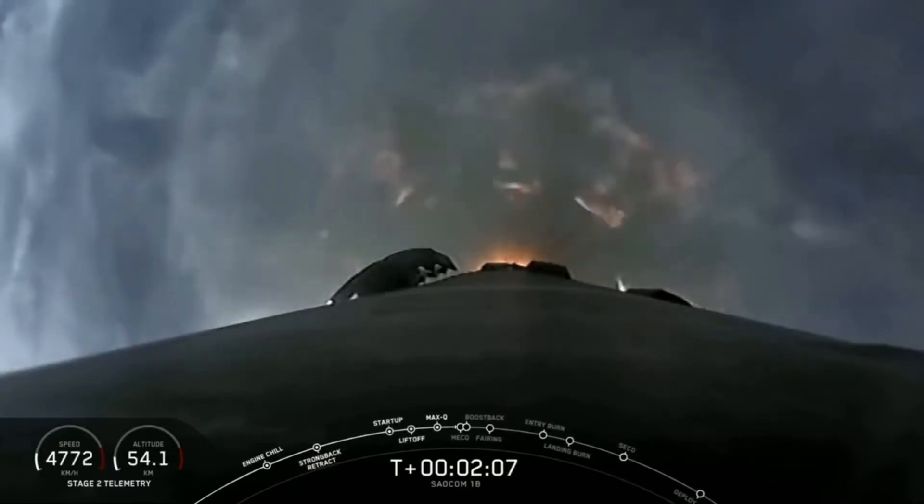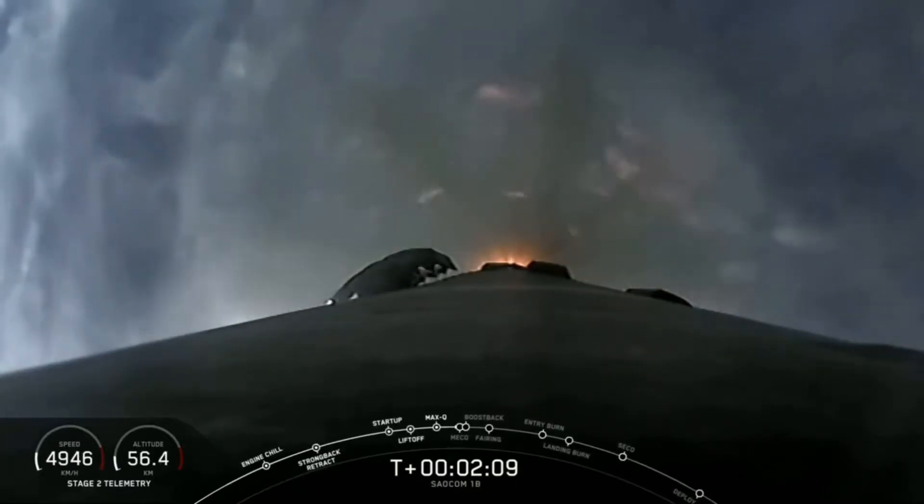This is that first polar orbit. If through the clouds — you can see through the clouds here — you'll see some unique views that you haven't seen from Falcon 9 over Florida.